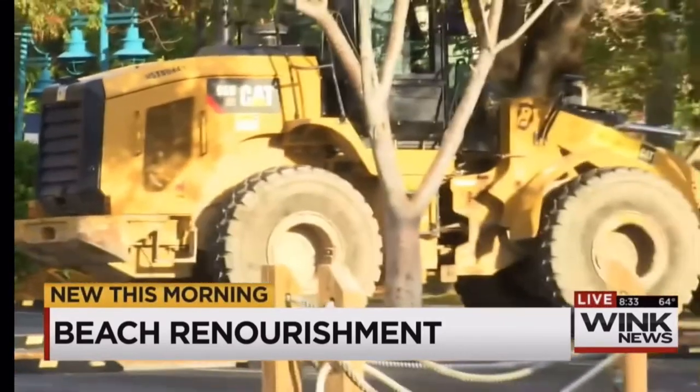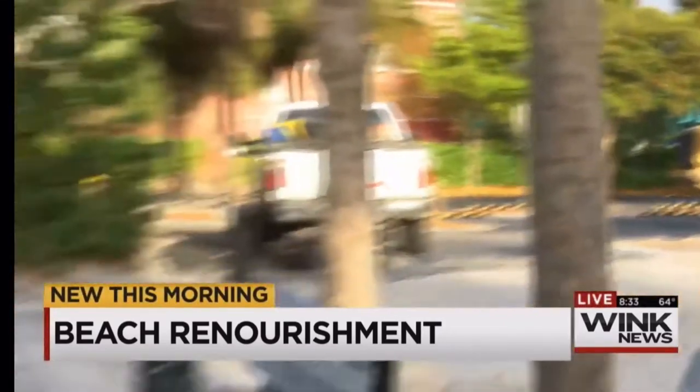Making repairs doesn't come cheap. Who's footing the bill? Reporting live in Fort Myers Beach, Gail Levy, Wink News Now.